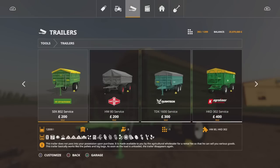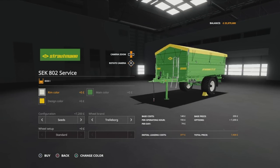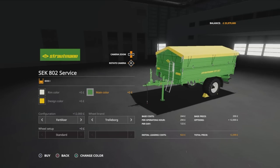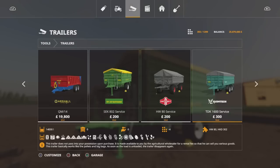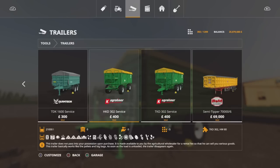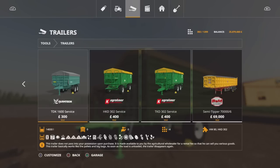A couple of these have some different configurations. Like the SCK802 - we can do rim colour, main colour, design colour. Under seed, you've got a couple of configurations: it starts off with 8,000 litre, then seeds 12,000 litre, then fertiliser 12,000 litre, and it goes through every single option with the two different capacity sizes. Have a fiddle around and look at each of the trailers, because a couple of them do change. The TKD302s - one's a fixed axle, and one's a swivel front axle, those are the only differences.